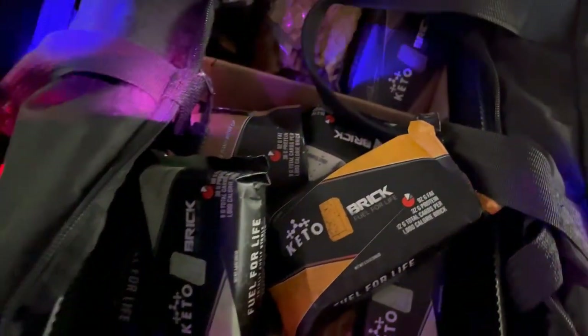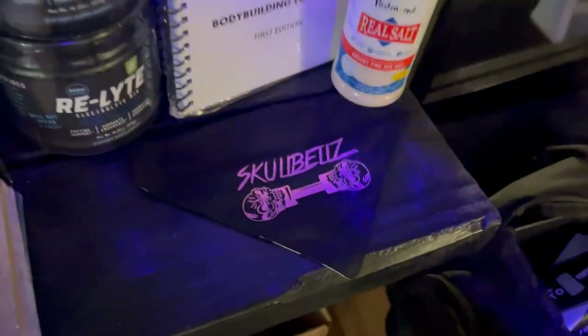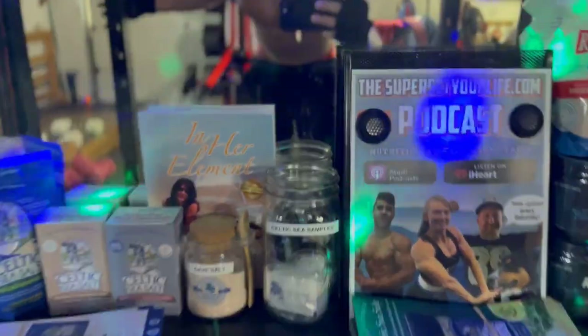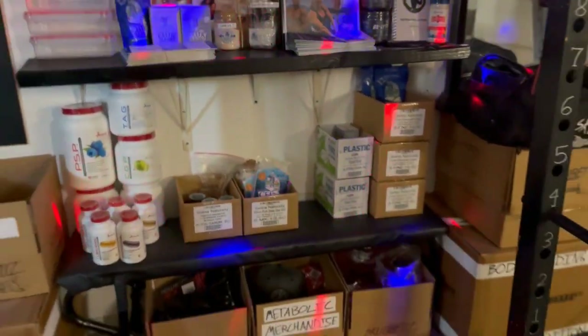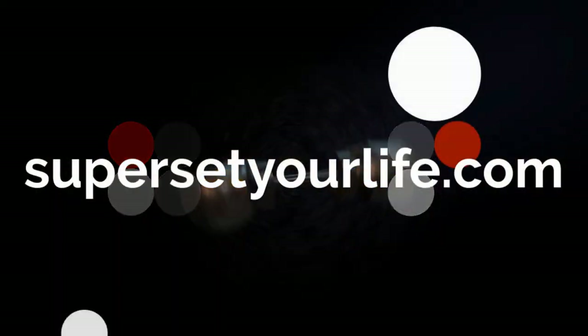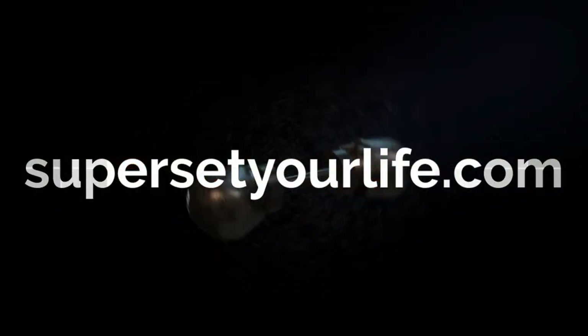Comment below with whatever questions you've got — let me know if this made sense. If you found it helpful, please share it with a buddy. You can find all of these products at supersetelife.com. We'd be honored to earn your business there. Thank you for watching, catch you on the next video. In the meantime, stay salty.